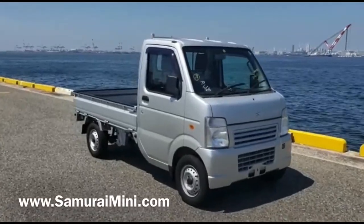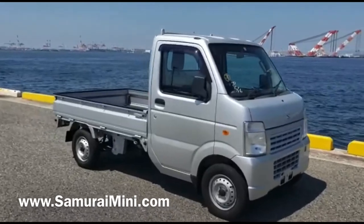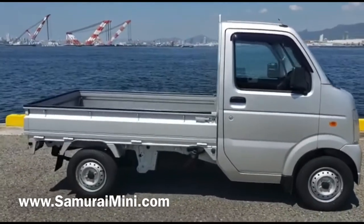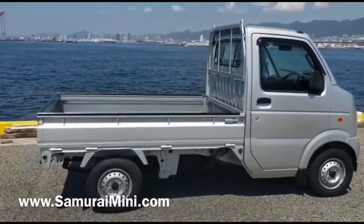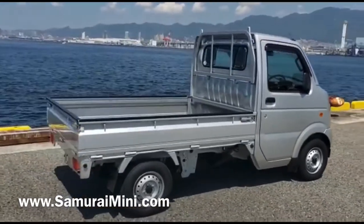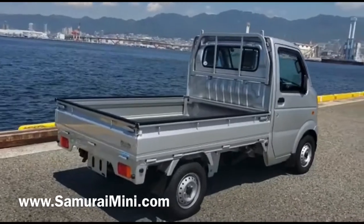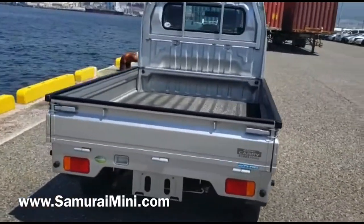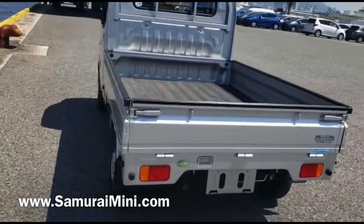Hi everyone, this is Sam from SamuraiMini.com. Here is another little Suzuki Carry — a very clean one. This has done 28,000 kilometers, so it's about 19,000 miles. It's finished in silver, 2010 year. All the drop sides are very clean — you can see no damage or problems there.